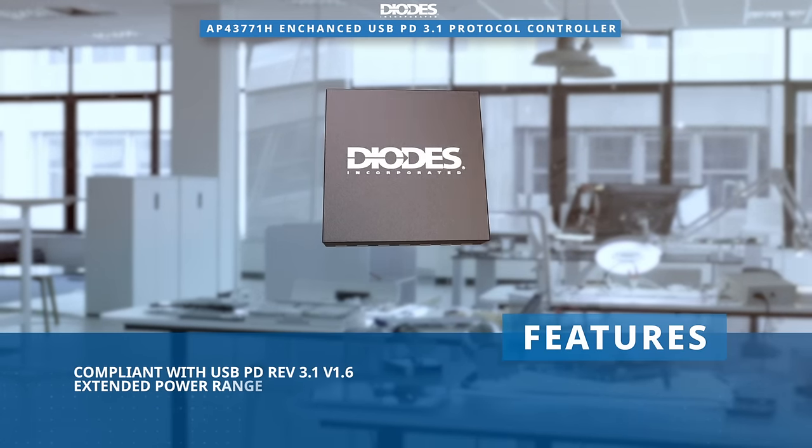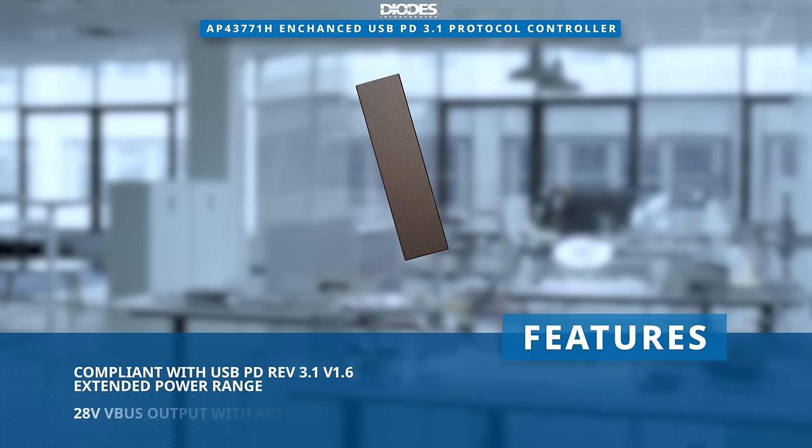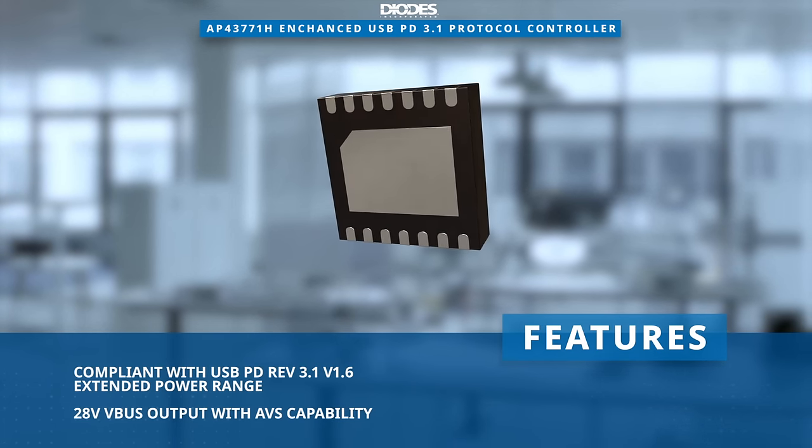Compliant with USB PD revision 3.1 version 1.6 extended power range, it supports up to 28 volts VBUS output with AVS capability.